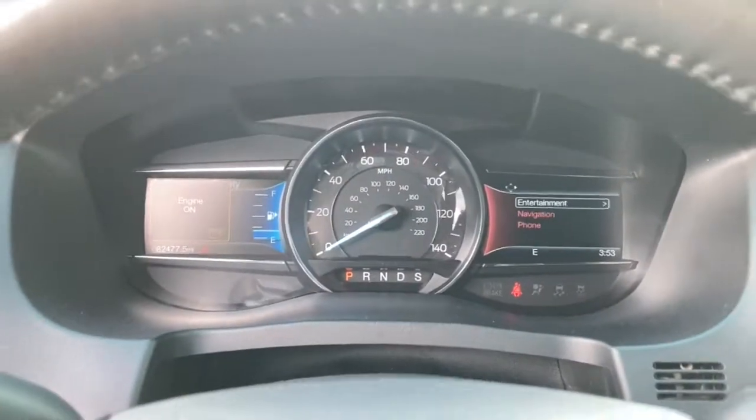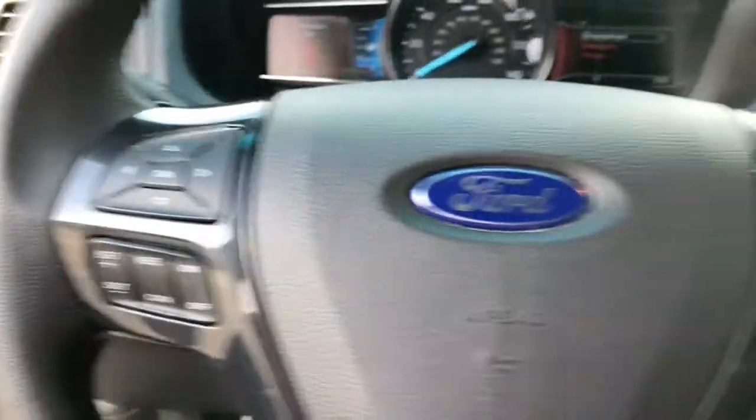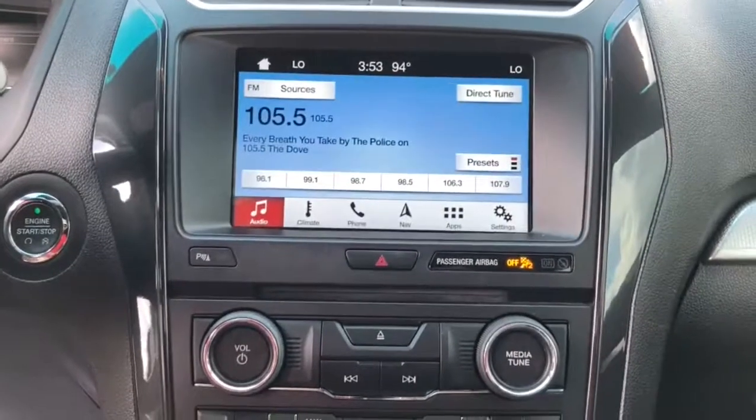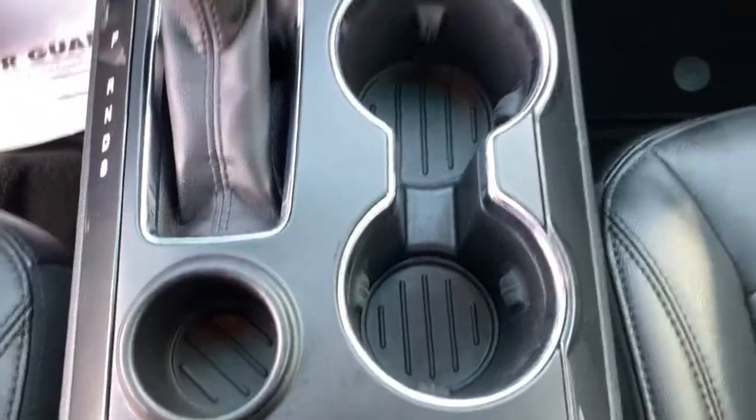The following are some of this vehicle's highlighted options: hands-free liftgate, third row seat, keyless entry, heated driver's seat, heated mirrors, fog lamps, iPod and MP3 input, power passenger seat, remote engine start, and satellite radio.